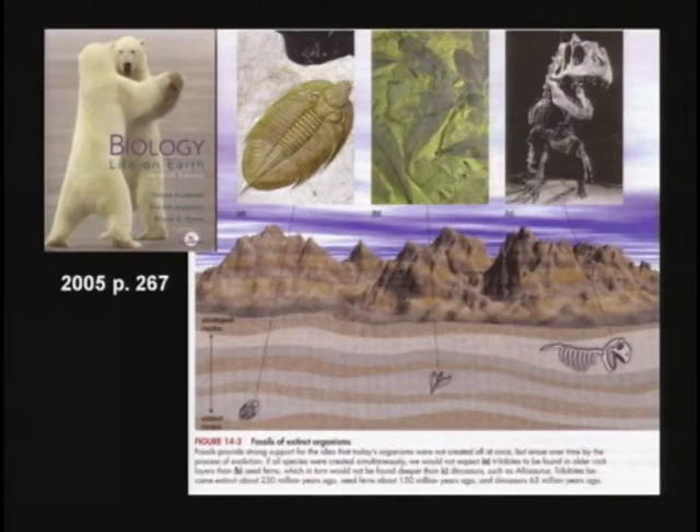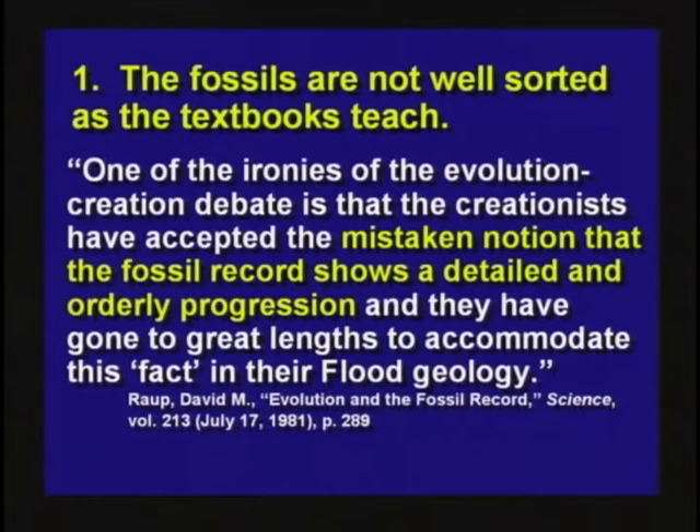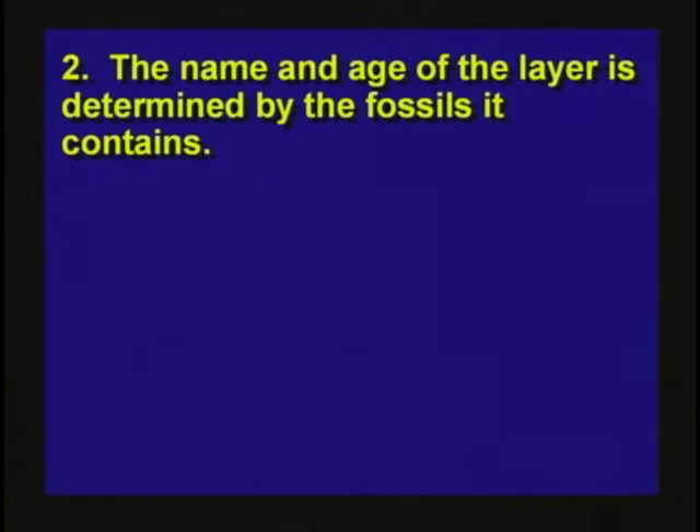Actually, the textbooks teach the layers are well sorted, and it's simply not true. This guy, David Ropp, he's a professor at University of Chicago, I believe. He says one of the ironies of the evolution-creation debate is that creationists have accepted the mistaken notion that the fossil record shows a detailed and orderly progression. And they have gone to great lengths to accommodate this fact in their flood geology. The layers are not in the orders they would like you to think they are.